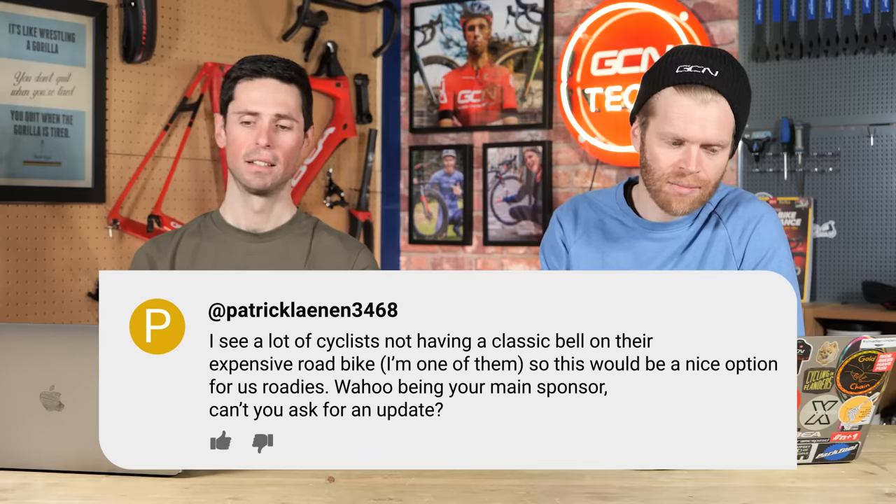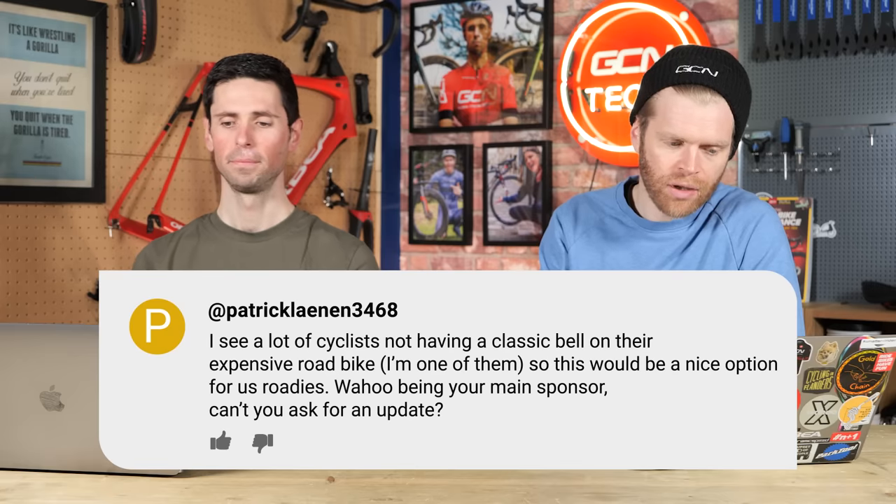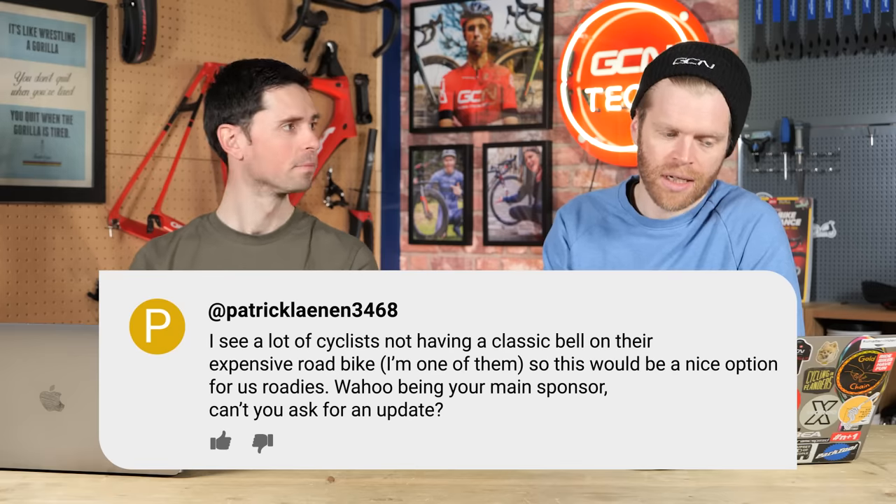Next question is from Patrick Lainan, who said: why don't cycle computer manufacturers such as Wahoo or Garmin incorporate a bell or alarm as a programmable function into one of the buttons? I see a lot of cyclists not having a classic bell on their expensive road bike — I'm one of them. This would be a nice option for us roadies. Wahoo being your main sponsor, can't you ask for an update? There are a couple of stumbling blocks. I'm not sure the physical hardware has the capability to produce a loud enough sound — whilst they all do an audible beep, that is by no means loud enough to replace a bell.